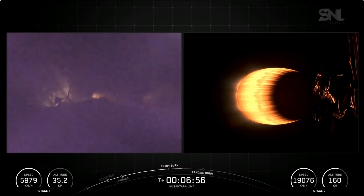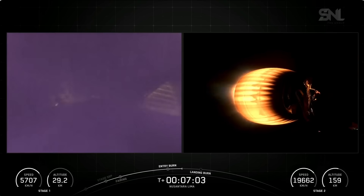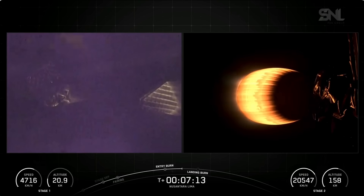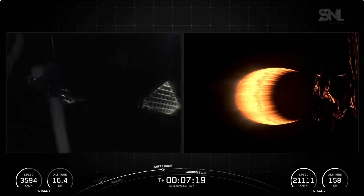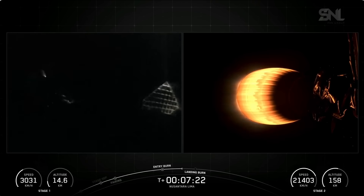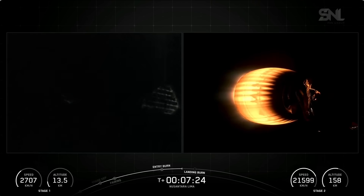Now, the Merlin engines on Falcon 9's first stage are optimized for sea level and achieve about 190,000 pounds of thrust during ascent and descent each. At liftoff, Falcon 9's first stage had a thrust greater than five 747 airplanes at full power. Conversely, the single MVAC engine on the second stage, which has a much wider nozzle, is optimized to operate in the vacuum of space and is capable of producing 220,500 pounds of thrust in vacuum.